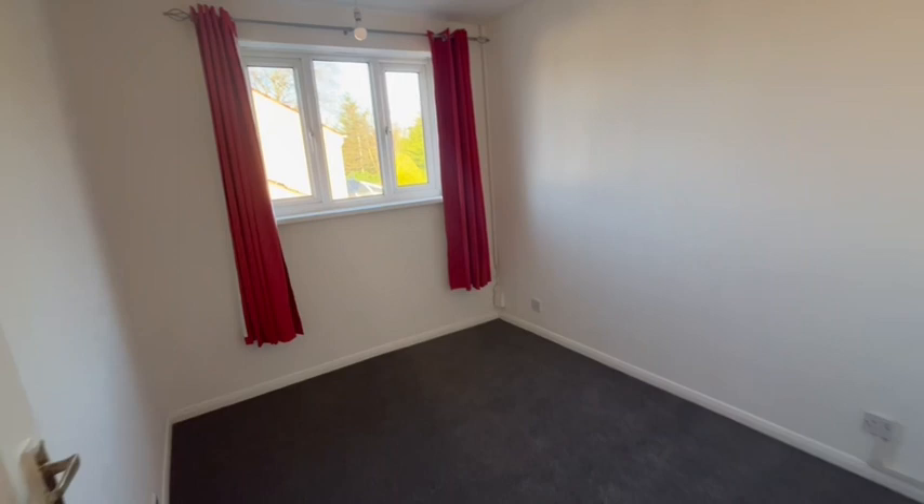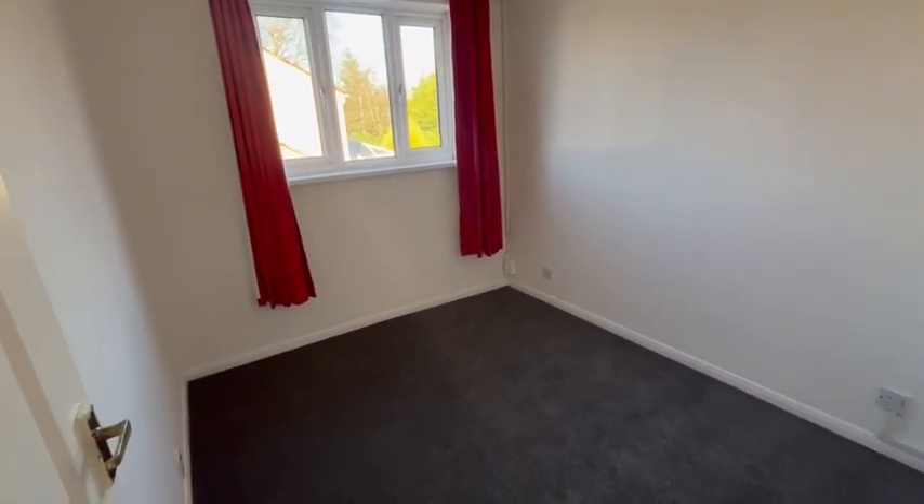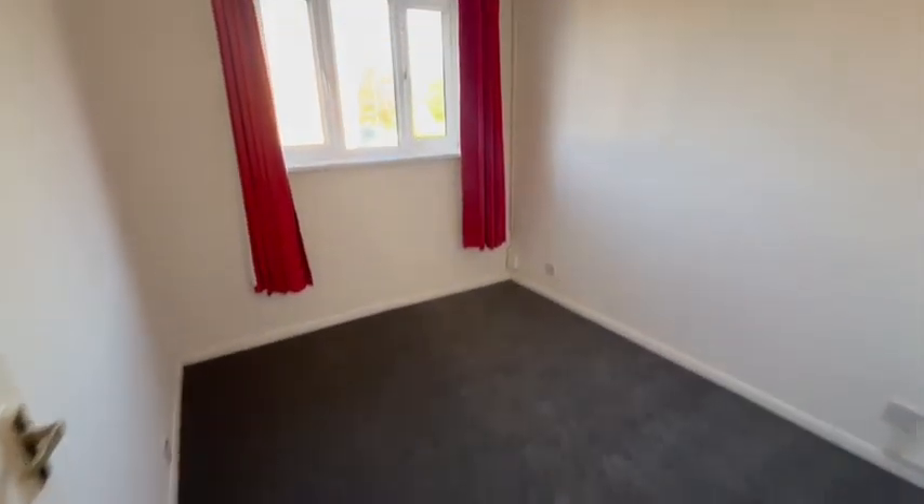Second bedroom, smaller — a large single, I suppose best described.